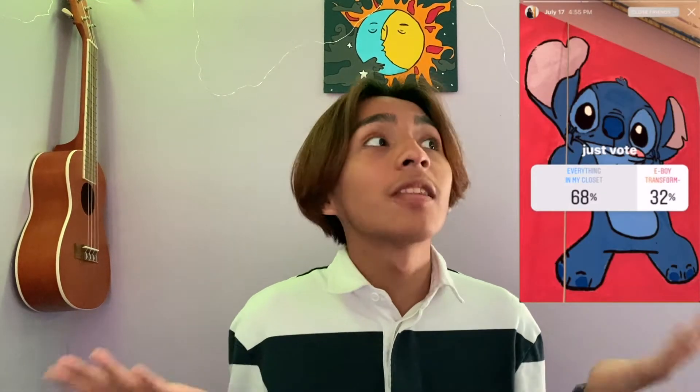Hey guys, welcome back to my channel. In this week's video I asked you guys on Instagram what you wanted to see, and a lot of you asked for everything in my closet. So in today's video we're gonna try everything in my closet — starting with a blue and white long sleeve shirt with a collar from H&M.